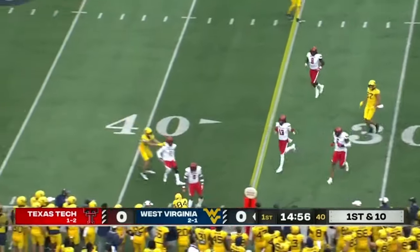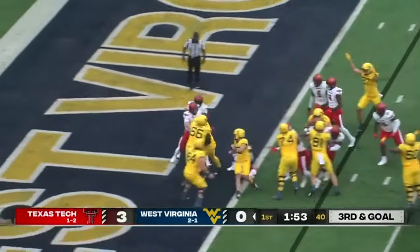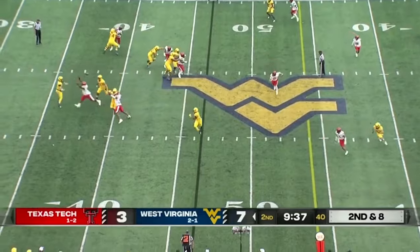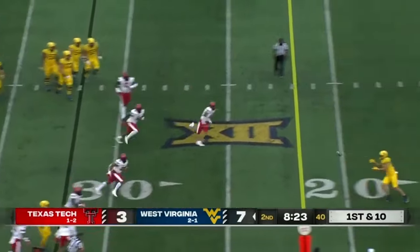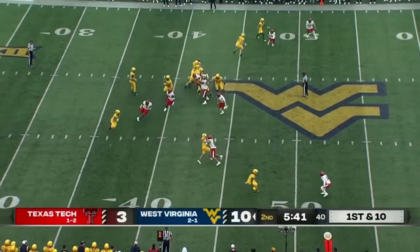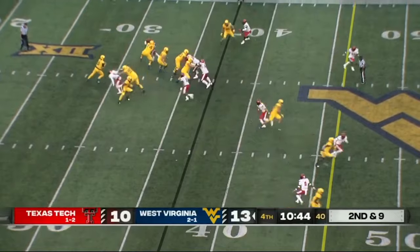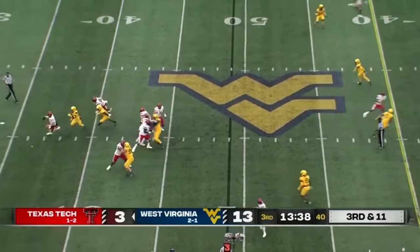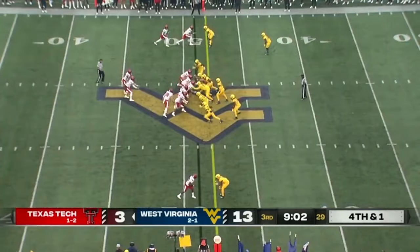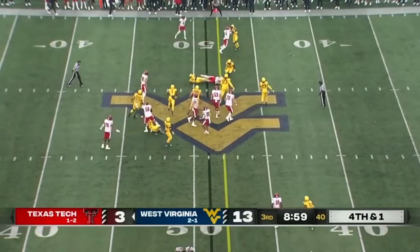Speaking of blue — the guys in blue and gold come to town this Saturday night. Neil Brown, another coach you worked with, got a big win against Texas Tech last week — first time he'd been able to beat them as a head coach. West Virginia has a lot of momentum: a big win against Pittsburgh and then the win against Texas Tech. They're a good football team — they play hard, they're tough, they've got a big back, they want to run the ball and establish a physical brand of football. They always seem to have good defensive linemen too — they've always done a nice job recruiting those guys.